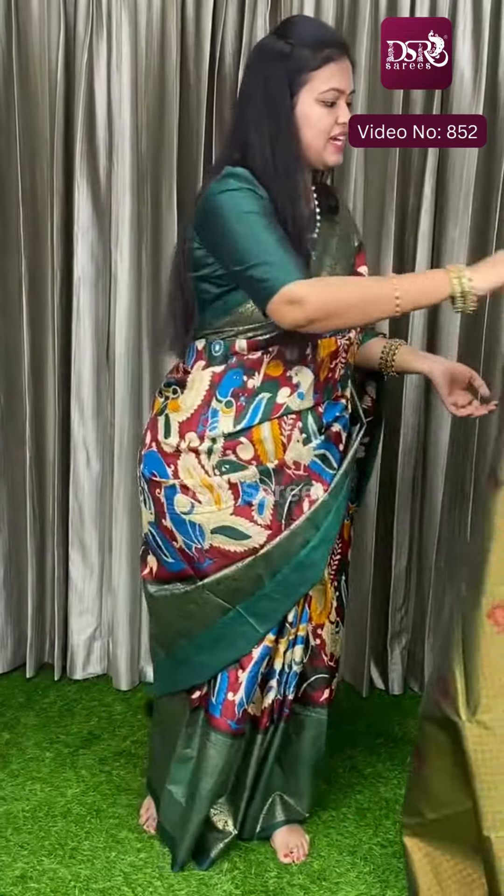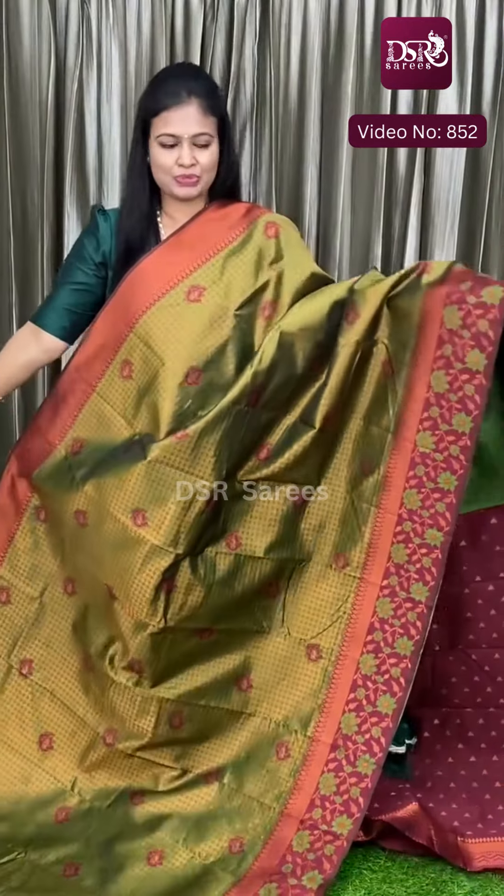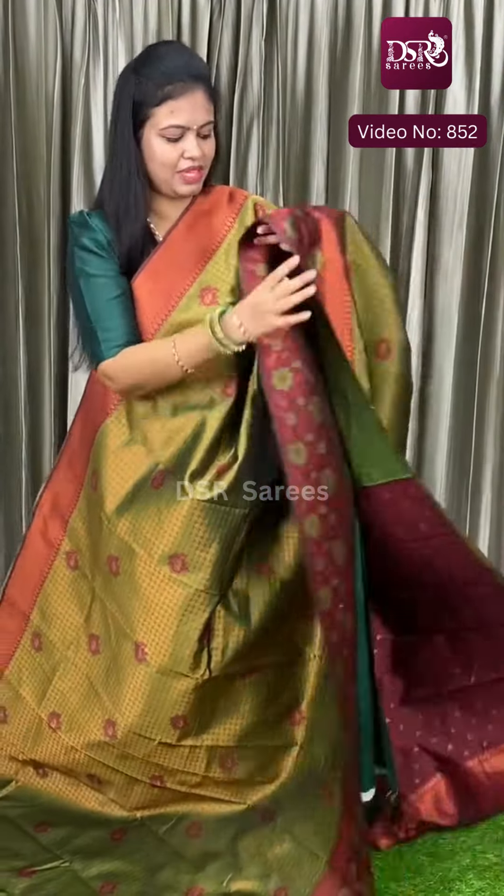And next color — mehindi green with maroon. Wow, really superb! Mehindi green with maroon.